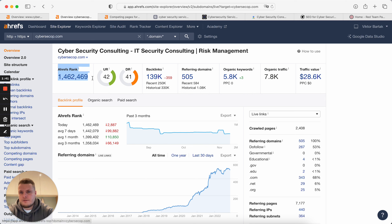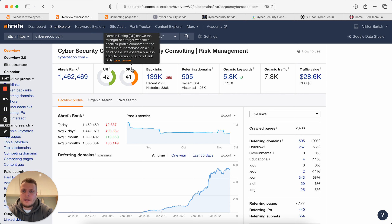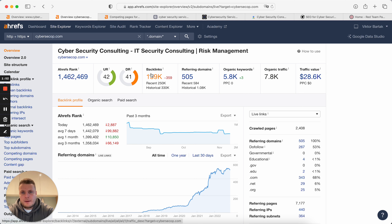Ahrefs rank is not really relevant right now, and UR rank is also not relevant. Domain rating is how good the backlink profile is, amount of backlinks, referring domains, and organic keywords — which is interesting, because to be able to get some traffic, you need to be shown in Google search engine results. If you don't have any organic keywords your website ranks for, you cannot get any traffic. This is a very basic part of SEO which you really need to keep in mind.